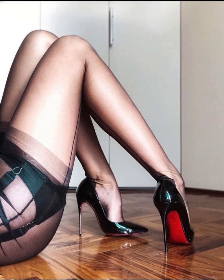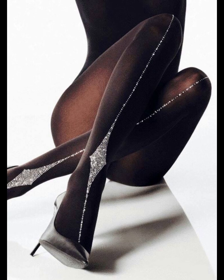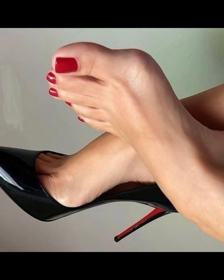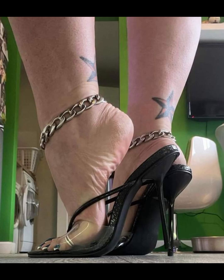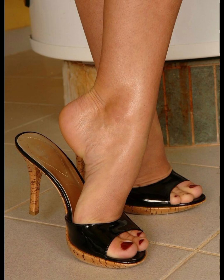So there we have it — a comprehensive guide to high heels for women. I hope you found this information helpful and inspiring. If you like such content, please subscribe to my YouTube channel Trendy Fashion. I always try to make useful videos for you, so don't forget to like my video and give me your valuable feedback.